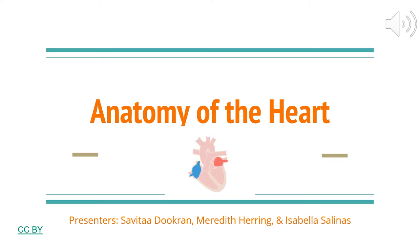Hey guys, so the last presentation of the day will be about the anatomy of the heart, and the presenters include myself, Savita, along with Meredith and Belle.